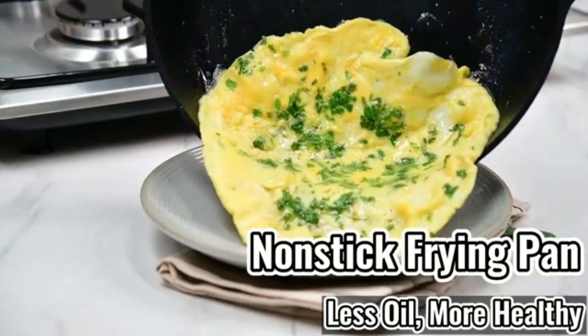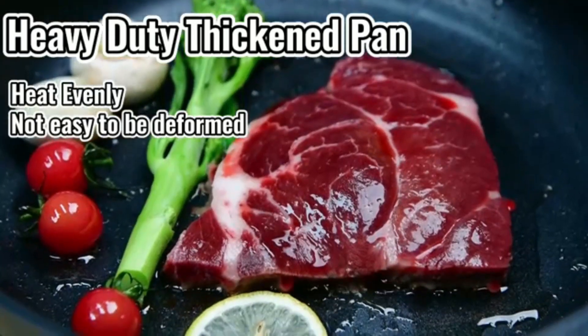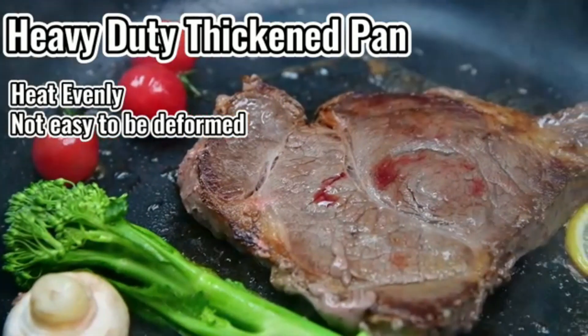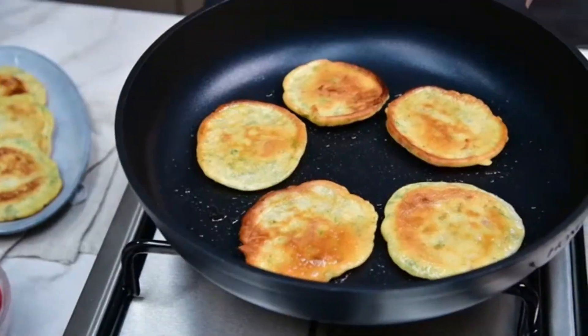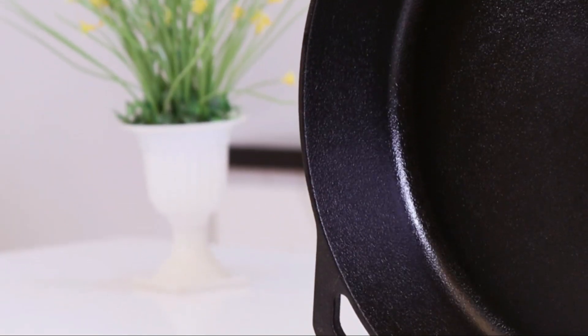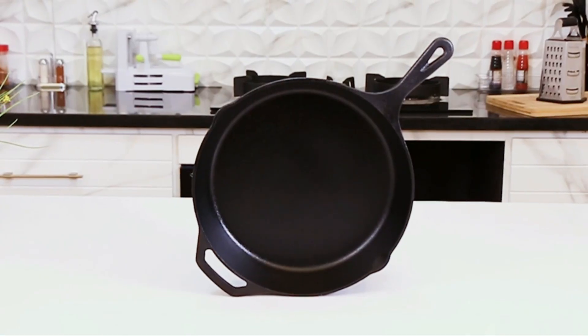Suitable for use on all stovetops, including induction, the Kitchen Sauté Fry Pan is oven-safe, allowing for seamless transitions from stovetop to oven. Whether you're preparing a quick weeknight dinner or an elaborate meal, this fry pan is a reliable and versatile addition to any kitchen.